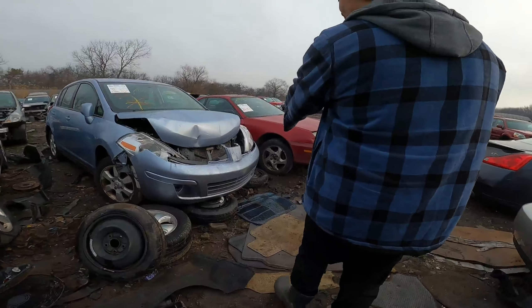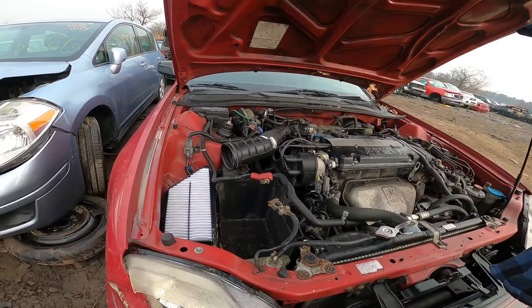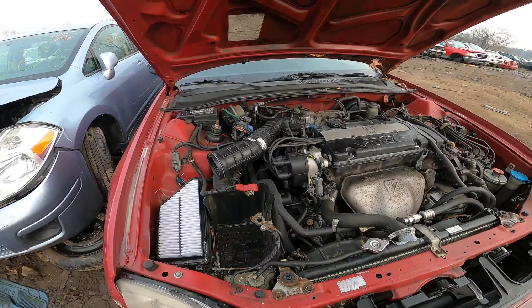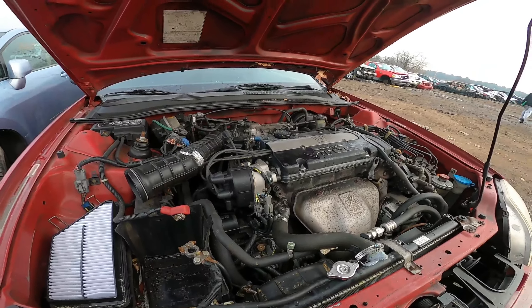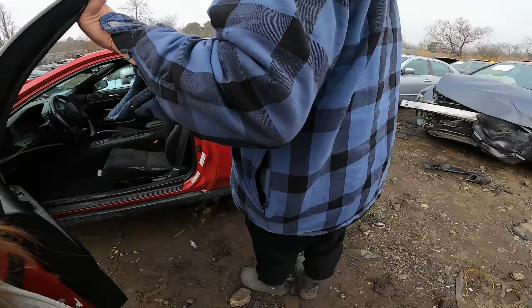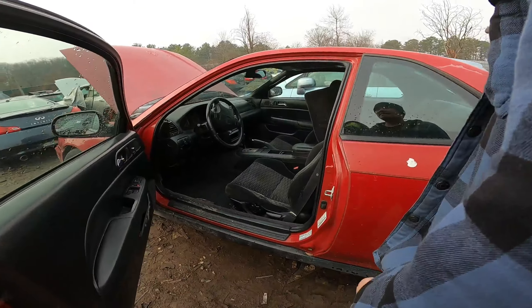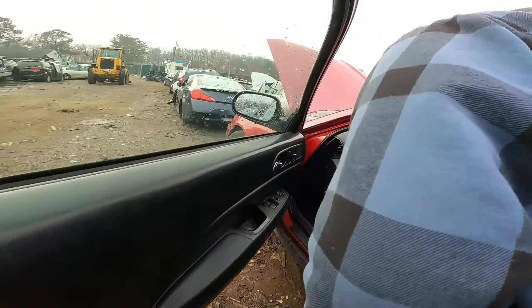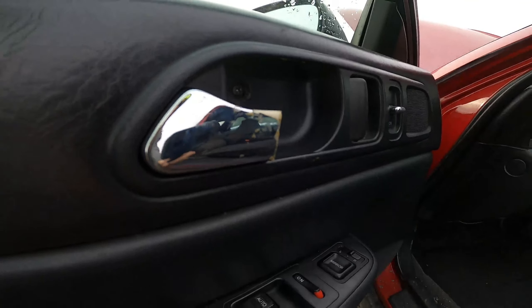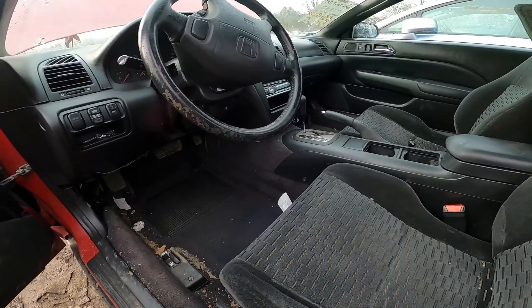Oh, new axle though — look at that axle nut, brand new. Oh, nice filter, wow. It's automatic — maybe that cruise control will work in the Accord. 97-98, auto. How many miles? What's the dash say? Look — both of the common things on the Prelude are broken: 187,000. Door handles always break on Honda Preludes. Oh, I hate these seats, they're so ugly.